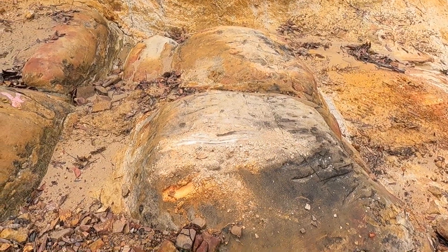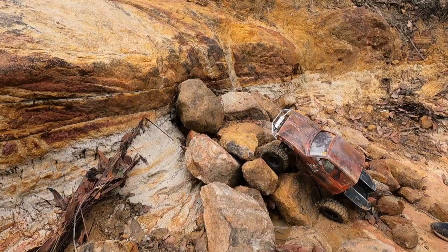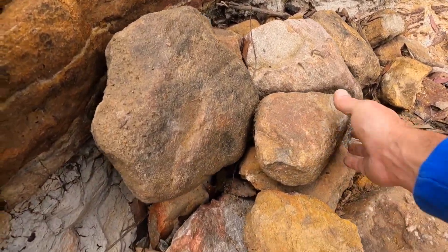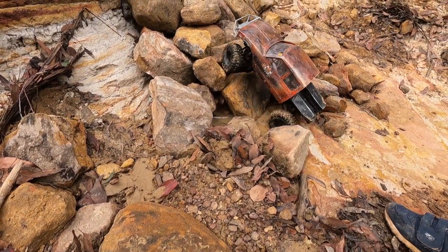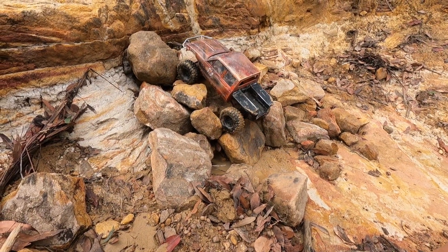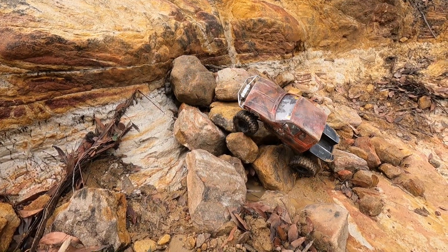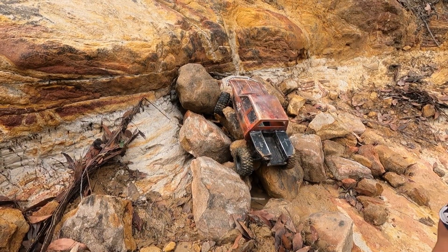That was a good call there Nicholas on the rear diff — we really stuffed it up didn't we. You know what, you need another little rock here. That's it. Oh, turn turn turn turn turn — no, you gotta back it up. No no no, you're gonna break something — you're caught up on that rock.